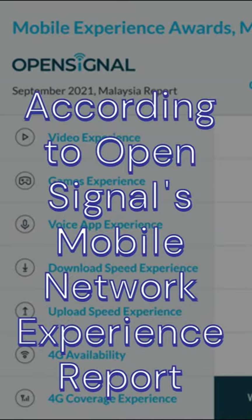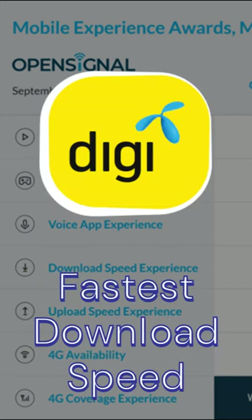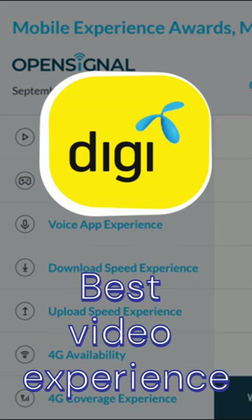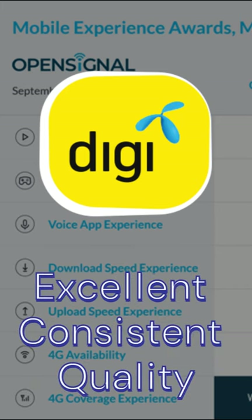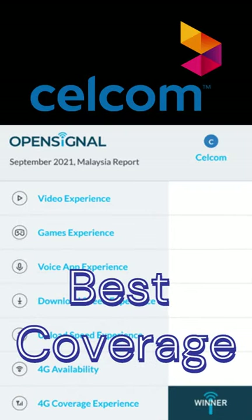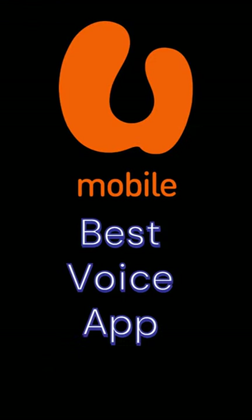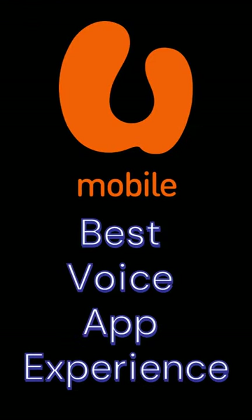According to OpenSignal's Independent Mobile Network Experience Report 2022, DG provides the fastest average download speed, best video experience, and leads in excellent consistent quality, followed by Unify, then Maxis. Selkum offers the best coverage, followed by DG and Maxis. U-Mobile provides the best voice app experience.